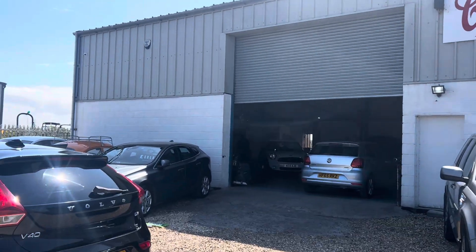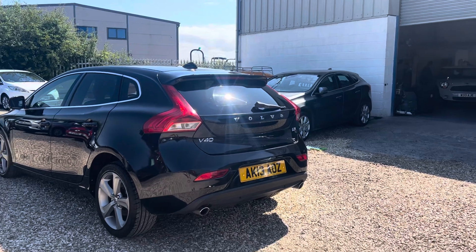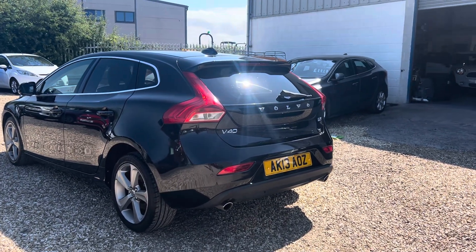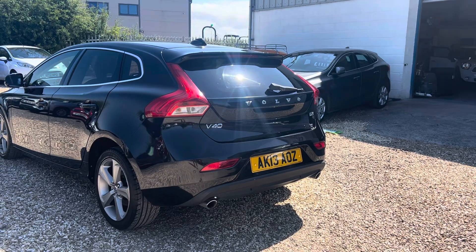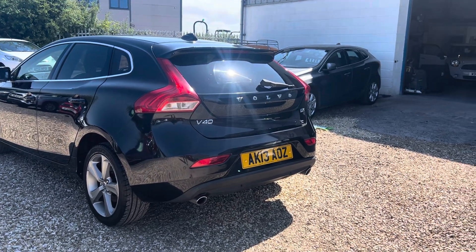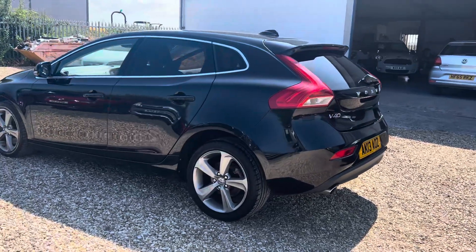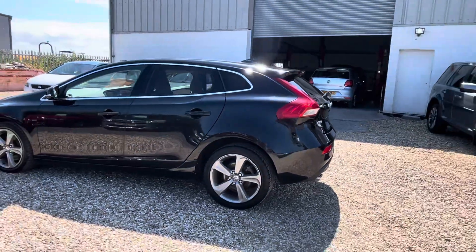Welcome to Cooper's Cars. We're a small family business and we take a huge amount of pride in the cars that we present. One of our favourites, and it is a lovely example — it's a 2013 Volvo V40, the D3 SE Luxury Nav, and it is fully loaded.